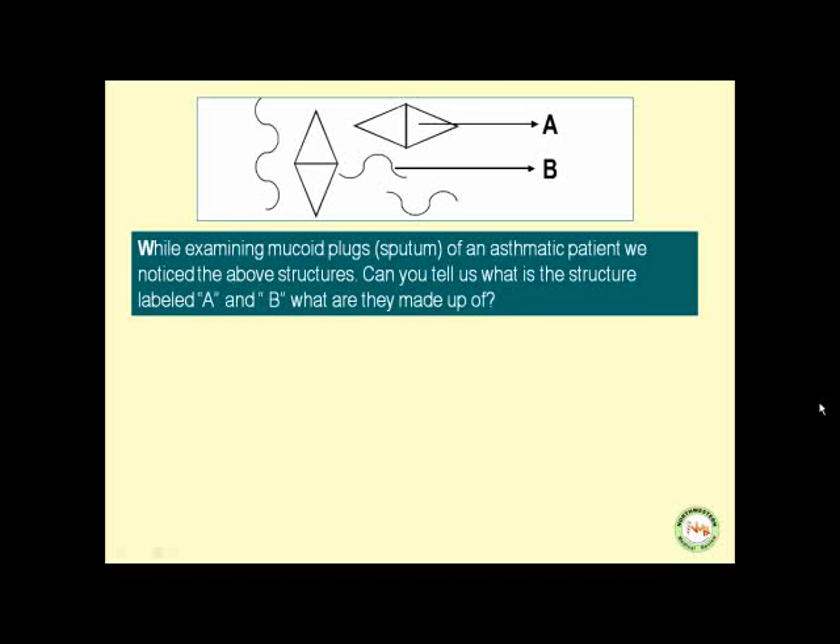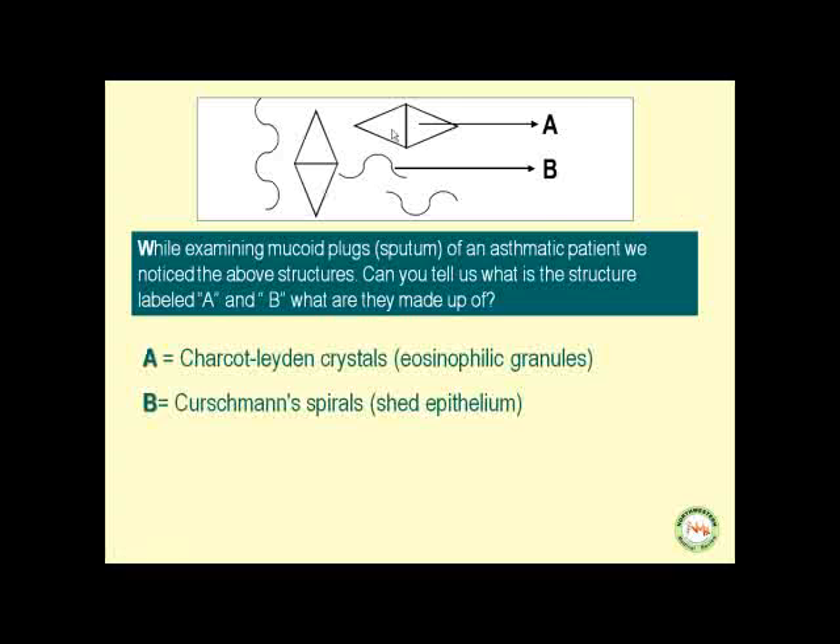While examining mucoid plugs of an asthmatic patient, we notice the above structures. Can you tell us what structure is labeled A and what structure is labeled B, and what are they made up of? Structure A points to Charcot-Leyden crystals — these are eosinophilic granules. Structure B points to Kurschmann's spirals — these are shed epithelium within the lumen of the bronchioles or within the sputum.